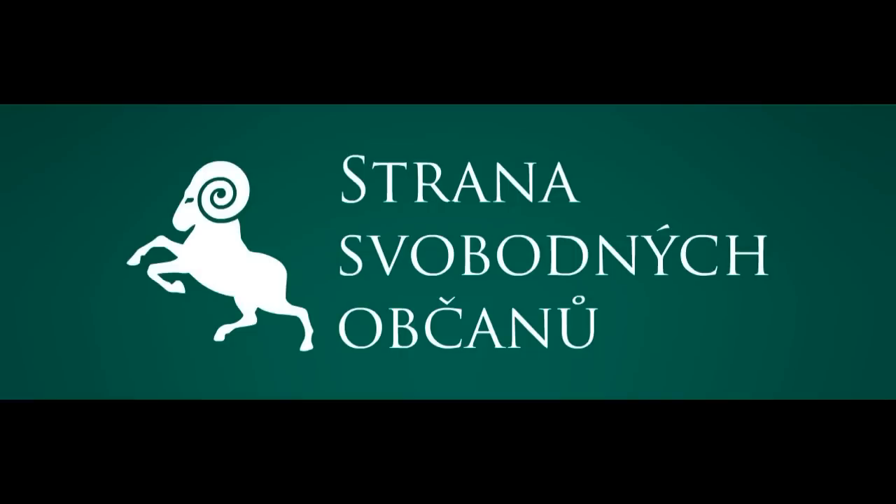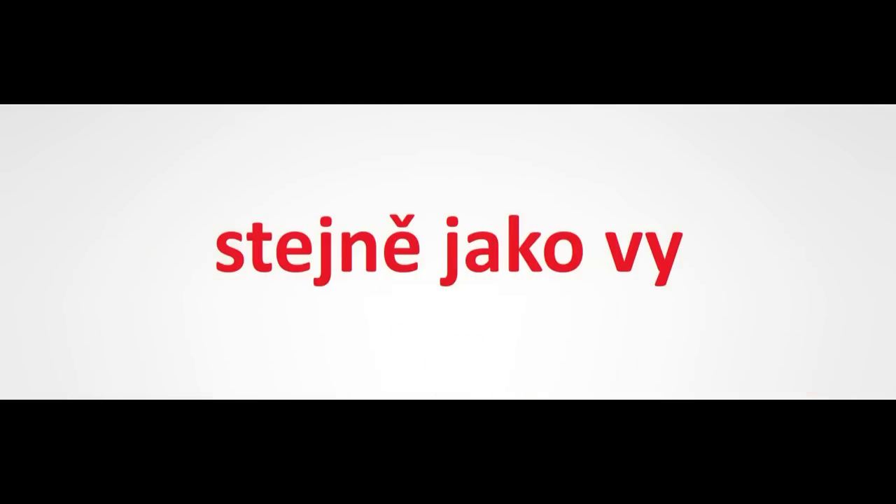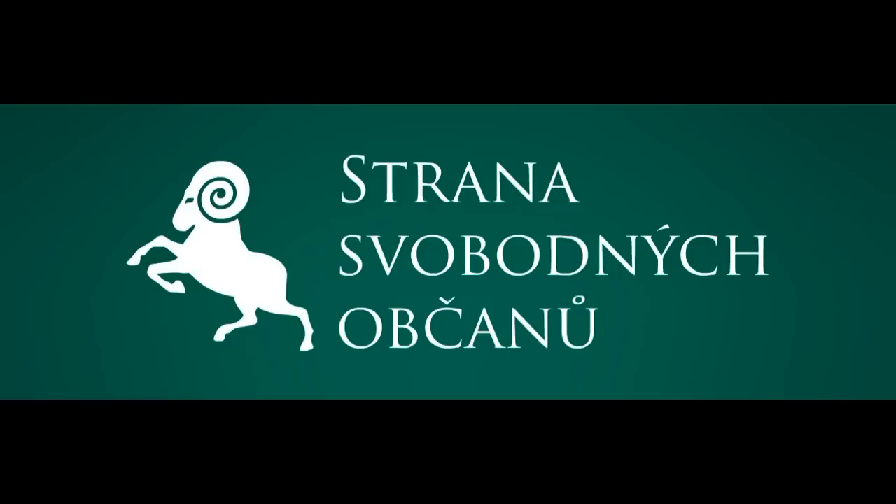To zahrnuje nejen její nedotování z veřejných rozpočtů, ale především snadný vstup na trh i s jinými produkty, než jaké si dokáží představit licence udělující úředníci. Dobrým začátkem by byla úprava silničního zákona spočívající ve zrušení potřeby koncese, povolení a především licence pro provozování linkové dopravy.